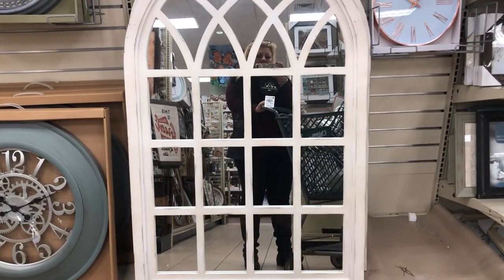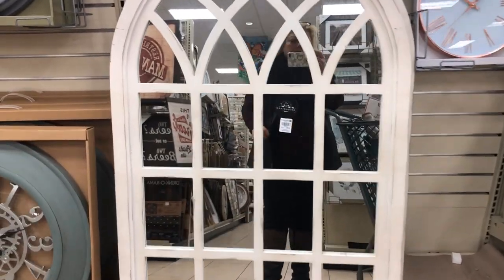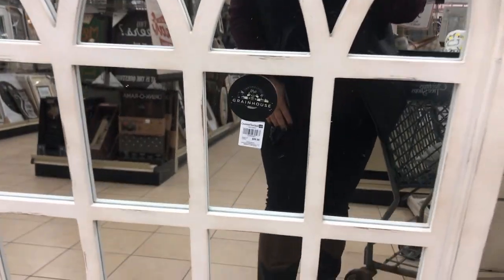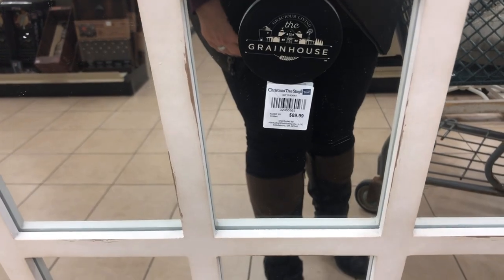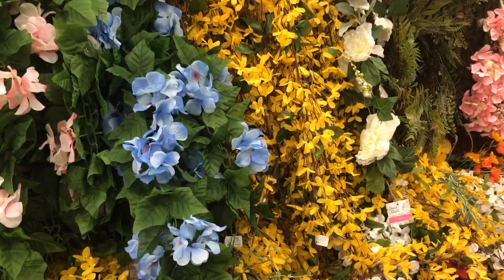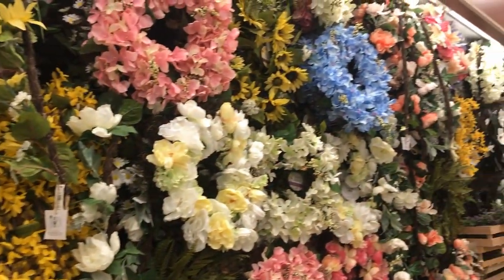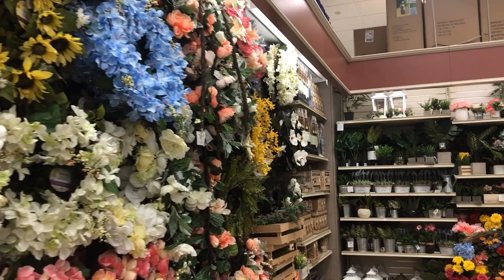I'm going back to show this mirror — I was absolutely in love with it. I want two of them but I'm not sure about the price; I think this one was $149. Florals — oh my goodness — florals galore!